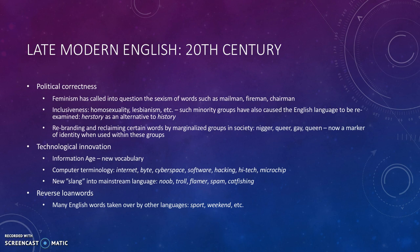And also, a certain rebranding or reclaiming — taking back of some words by marginalized groups in society. Words like nigger, queer, gay, and queen are now a way to show and express identity when you belong to these groups, even though they were used to talk down to these people before.